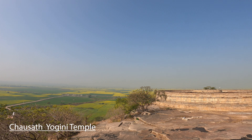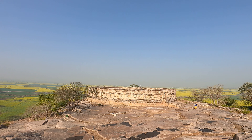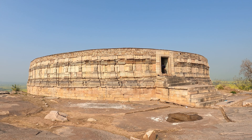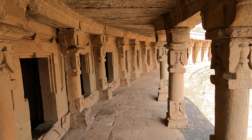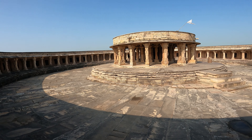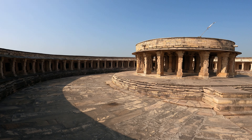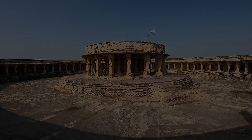Next, head towards the 64 Yogini Temple. This temple is on a hill and you have to climb 100 steps. It is believed that the circular design of the present Parliament building in New Delhi was inspired by this temple. This is a 64 Shivling temple and you can cover it in about 10-15 minutes. You can easily cover all of Morena in half a day.